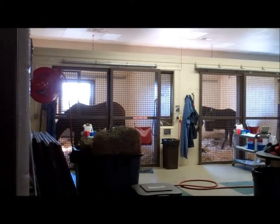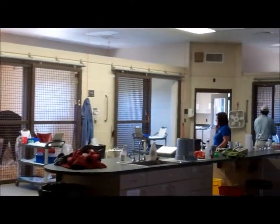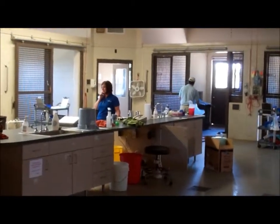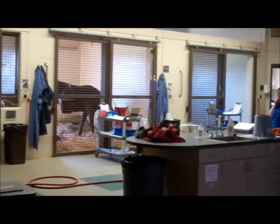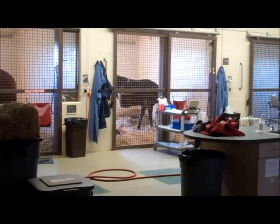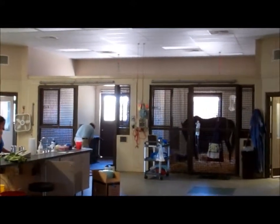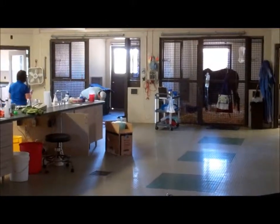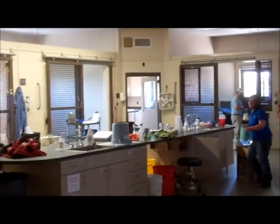This is the neonatal unit where all the newborn foals come — recovery. I just watched a C-section on a mare up in the surgery unit, and it's been about 20 to 25 minutes since the foal was delivered. I'm told that if it's not down here by now, it probably didn't make it. It was getting a C-section because the mare had colic.